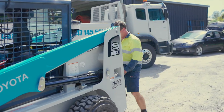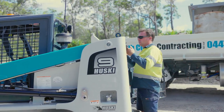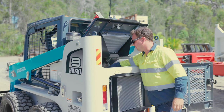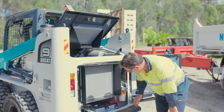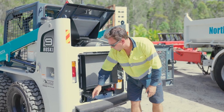Very easy for refueling here. Good rear access for cleaning the radiator out. All your pre-start oil checks down in here. Hydraulic fluid level tank there. Easy access battery. You've got your hydrostatic pressure filter there and fuel filter there.